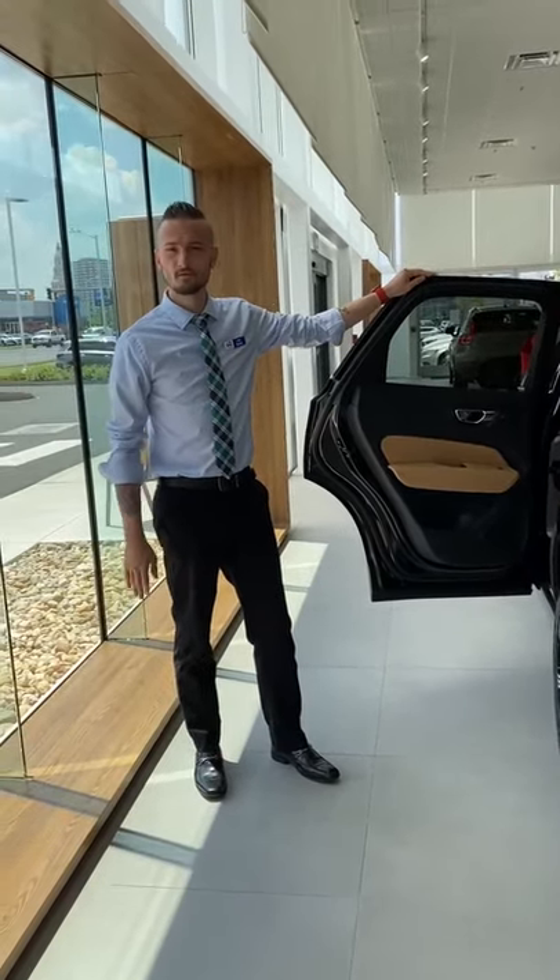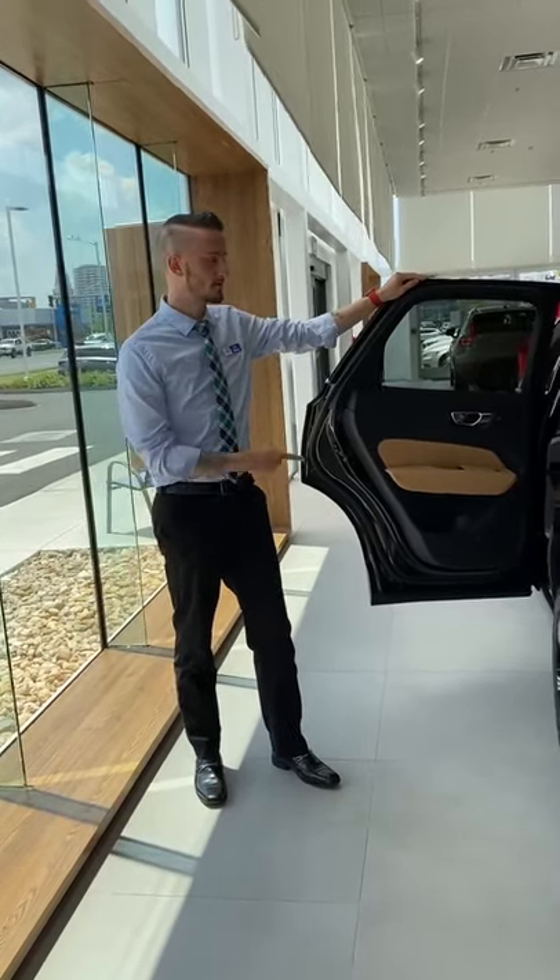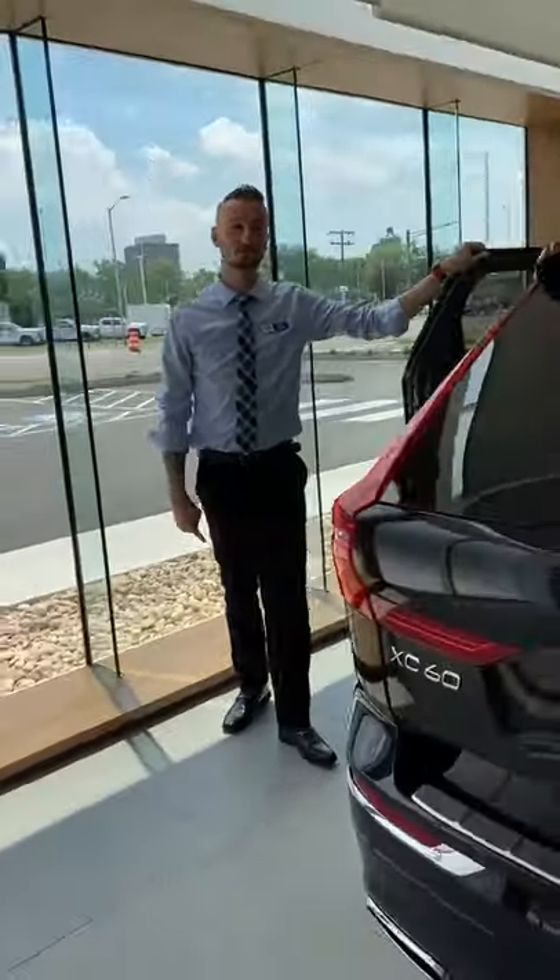Hey guys, my name is Joe from Jenner's Volvo in East Hartford. Today we're going to take a look at the XC60 and we're going to show a feature called the Integrated Child Booster.